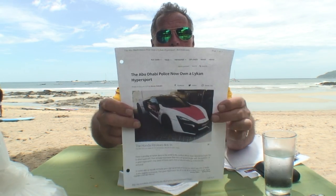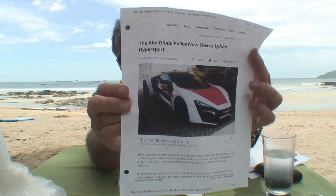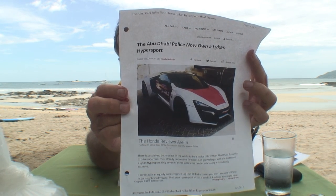And I have a car for you, it's called a Lycan. Now this Lycan is an actual police car there. Let's just show you this picture — look at that picture right there, that is a Lycan supercar. Right there. Abu Dhabi Police Department bought this car. There's previously no better place in the world to be a police officer than Abu Dhabi.